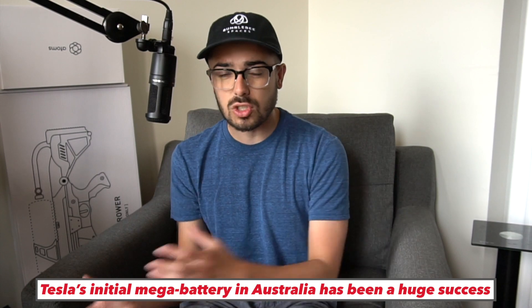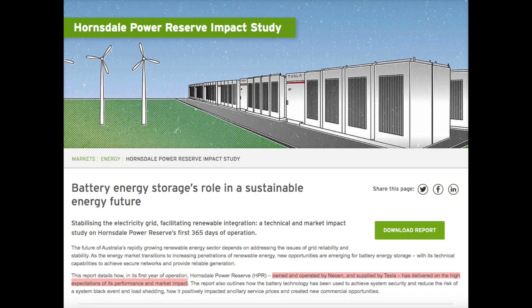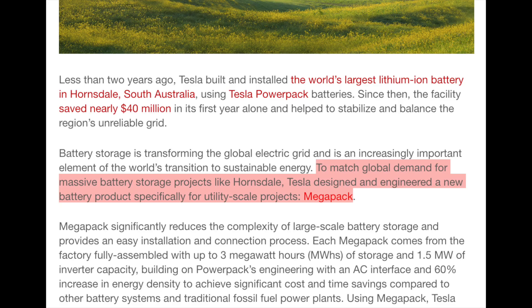It's transforming the grid. Instead of having a super dirty and costly peaker plant, they're using a renewable battery — so it's cleaner, cheaper, and way faster responding. It's been a huge success that validated this mega battery technology. And out of that project is now spinning out this entire Megapack product line. Even though they may not have made money on that exact battery in Australia, it validated the technology and was a stepping stone to where we're at today.